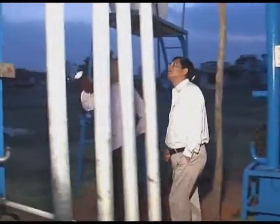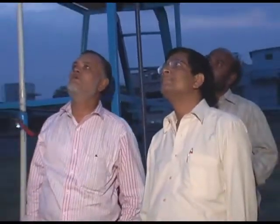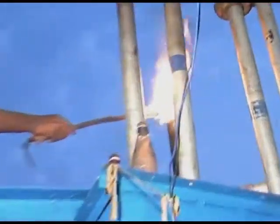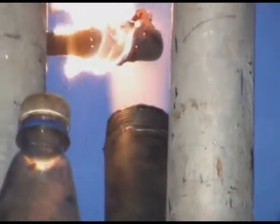After combustion, the smoke that emerges out is sent through the condenser for condensation. The hot smoke gets condensed and the smoke is converted into combustible gas. You can see the gas burning with yellow flame. This shows that the gas is in a combustible state.